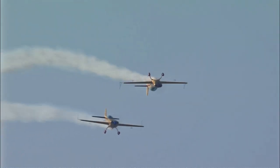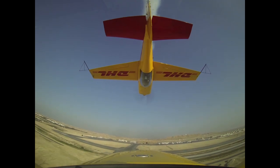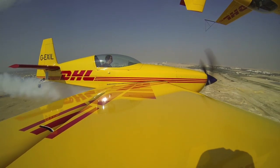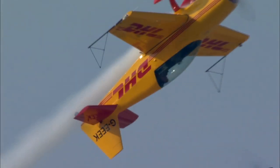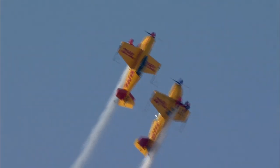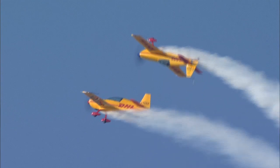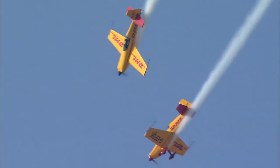Rolling. The lead aircraft is an Extra 200, which today is flown by Adrian Willis. The second aircraft is a more powerful Extra 300, flown today by Chris Burkitt. Adrian's aircraft is the two-seat aircraft with the red spinner, and he is followed by Chris, who is flying a more powerful aircraft. Chris is now positioned inverted on Adrian, flying the aircraft with the blue spinner today.